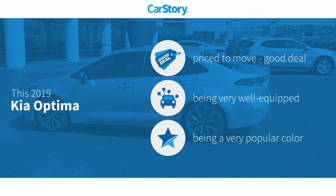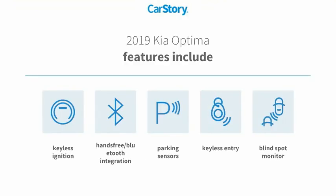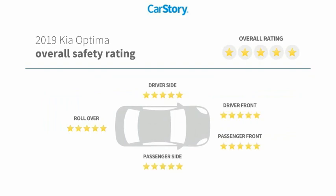Car Story research indicates this vehicle is priced below the average market price. Loaded with features, including keyless entry, keyless ignition, parking sensors, blind spot monitor, hands-free Bluetooth integration, and it has been listed as an IIHS top safety pick with these ratings.